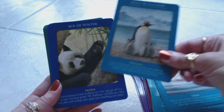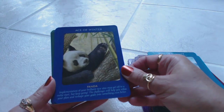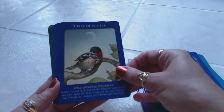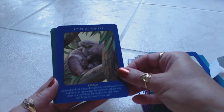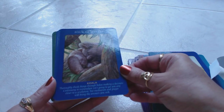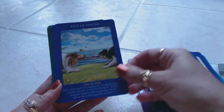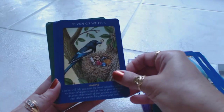King of Summer has penguins. Then it goes into the Ace of Winter, which is the panda, and it says 'this implementation of your brilliant new idea may get off to a rocky start, but keep going — the challenges will help you refine your plan and reshape your goals into something even better.' Two of Winter is the dachshund dogs. Three of Winter is the rose-breasted grosbeak. Four of Winter is the koala, saying 'thoroughly thinking things through before making a decision — continuing to over-analyze isn't going to get you any closer to a resolution, but meditation and prayer will bring the answers you seek.' Five of Winter is the collie dog. Six of Winter is the rescue cat. Seven of Winter is the magpie.